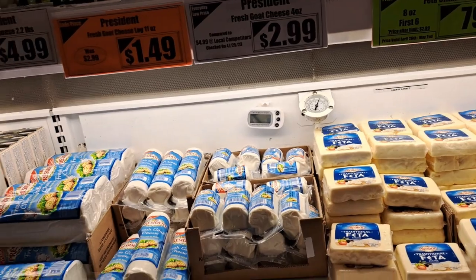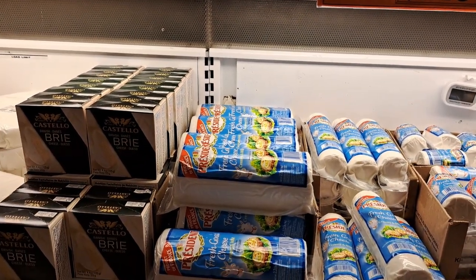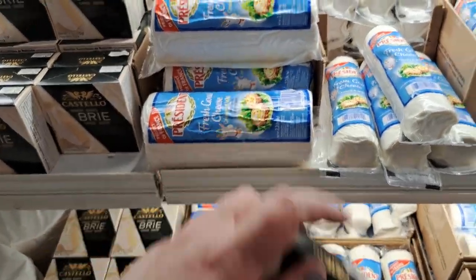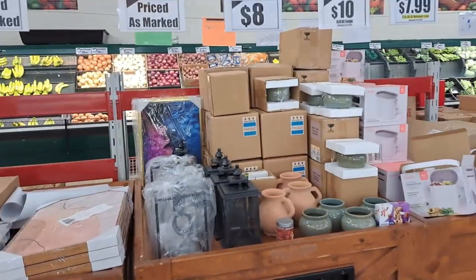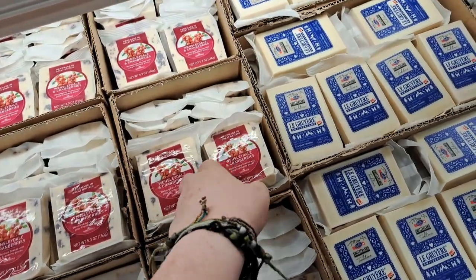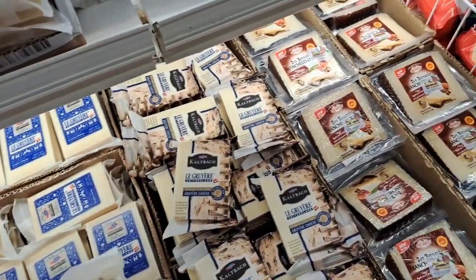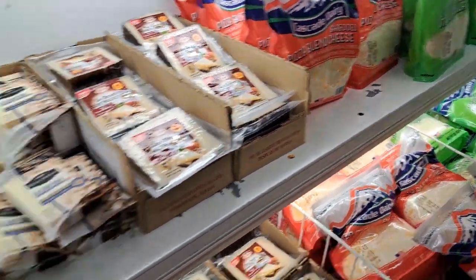Here we go — feta, goat cheese. This is the one I'm looking at right now. Since it's small I need this one right here. I might buy this as a treat for one of my treat days. I tried this a couple of months ago and they didn't get more of it — I'm grabbing that. Oh yeah, I used to get my mozzarella here all the time.